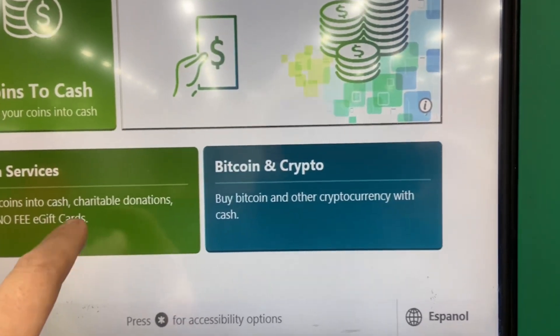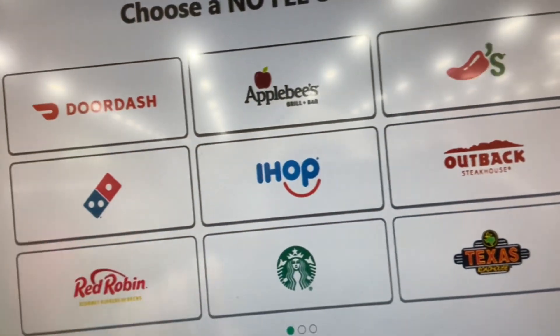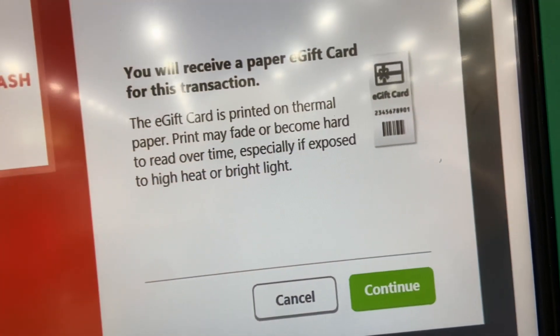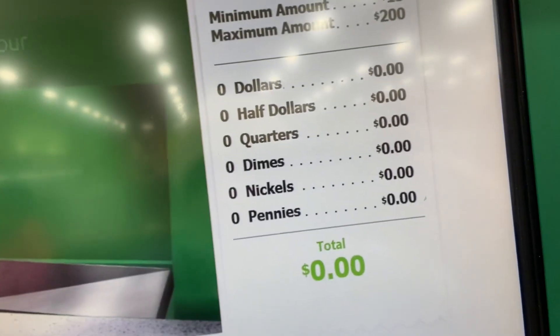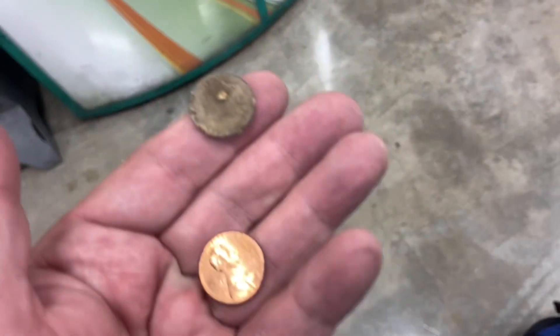Here we are and nothing in the return tray. We'll do some DoorDash and then check underneath after I put my nickels in. Underneath there was one more cent but it's not going to take that one.